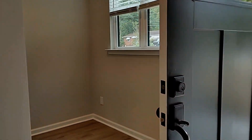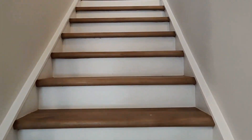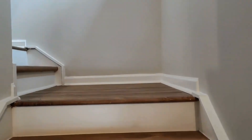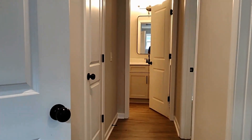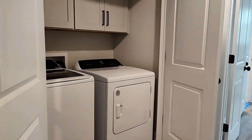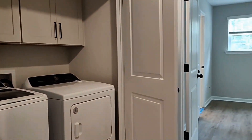Let's go on upstairs to the second level. Up on the second level, you're going to find the laundry area. The laundry area does offer washer and dryer — it is included — along with great cabinets for storage.